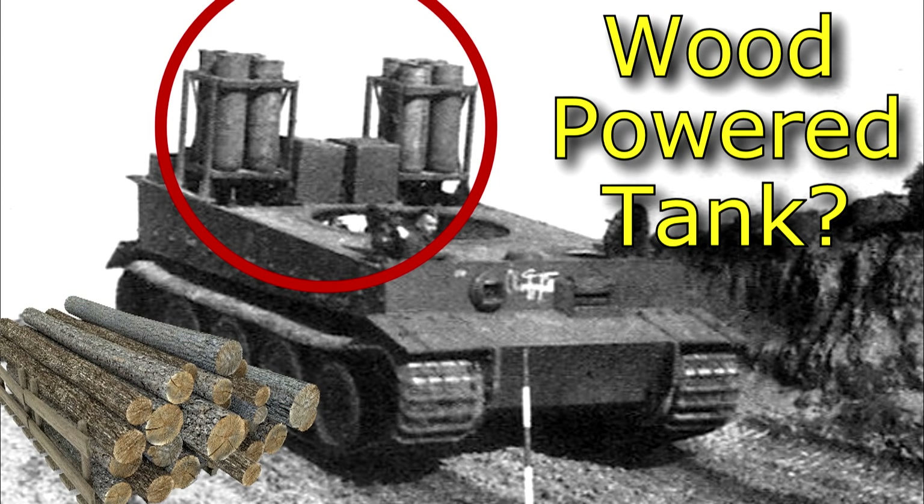I hope you enjoyed that video. If you want to know about other weird World War 2 things, check out my video about wood-powered tanks during World War 2, links down below. Leave a comment about what tanks you would have put on the list, and if you want, leave a like, comment, and subscribe.